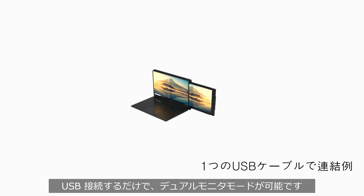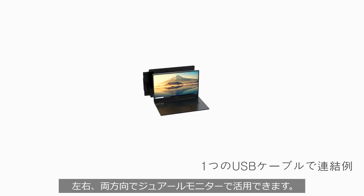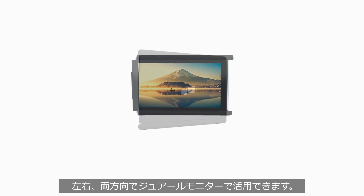Just like the Duo, a single Trio can be magnetized to the back of any laptop, extending the screen to the left or right to access the secondary display.